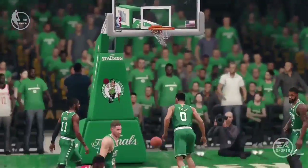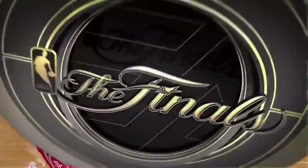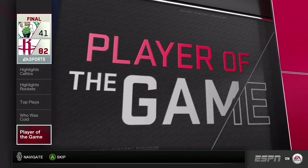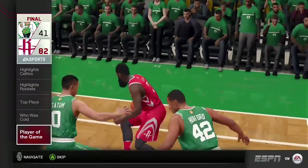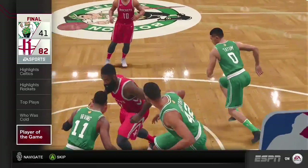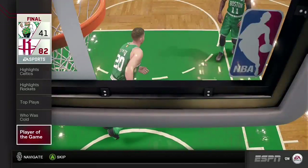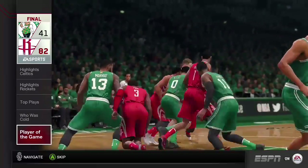Player of the game: James Harden was aggressive today with his scoring, getting his points right at the basket. He put down a crazy number of dunks in today's matchup.